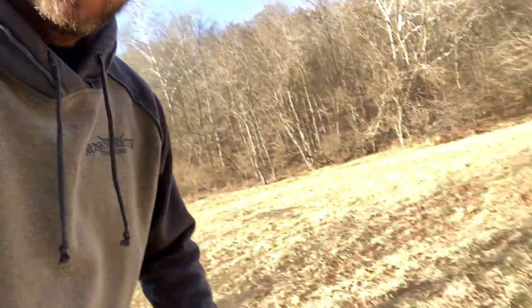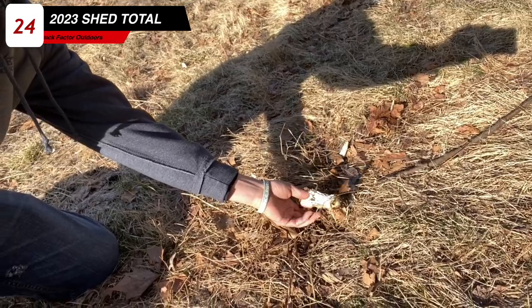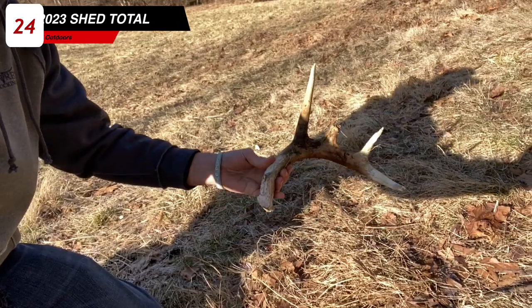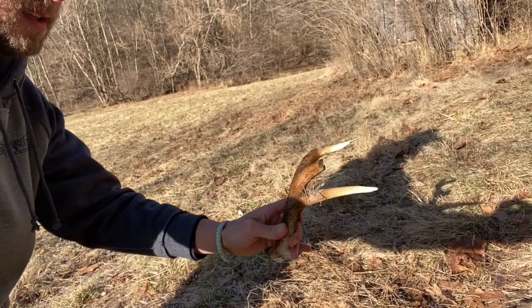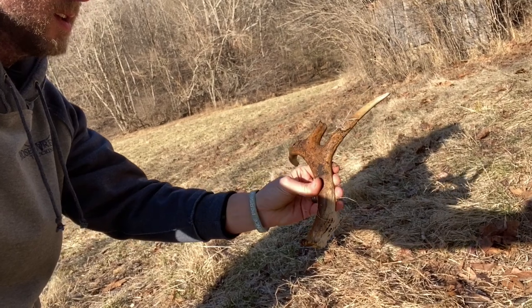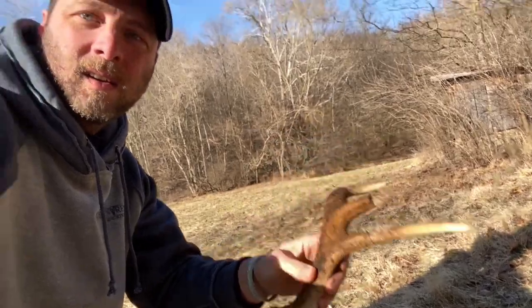Number six for the day and it's not even nine o'clock yet. This thing's been here for a little while — oh, it's covered up in grass.